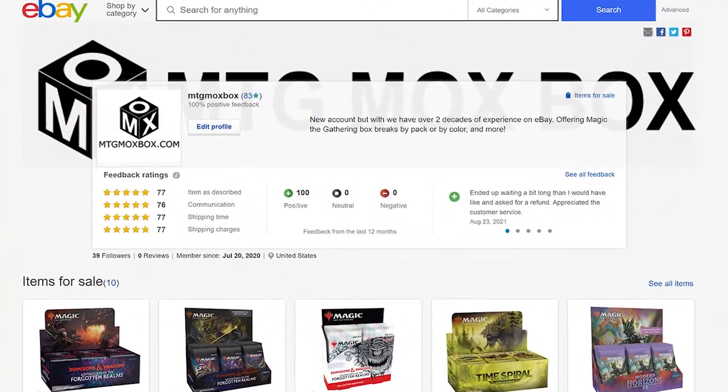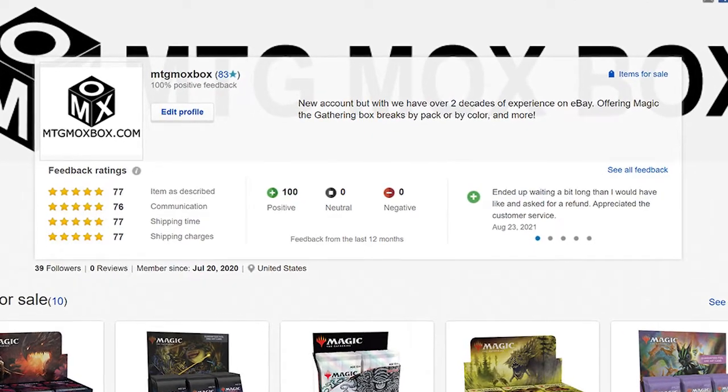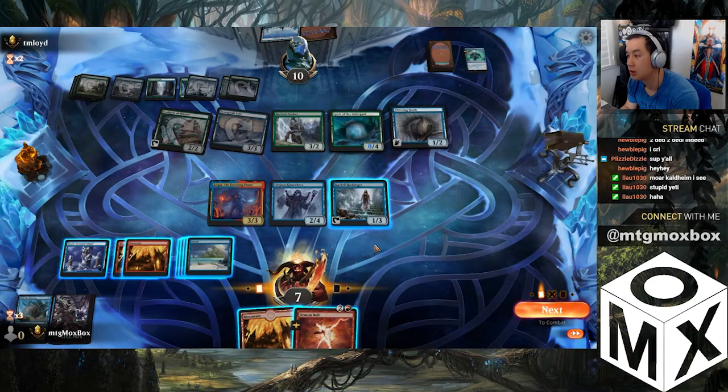You can also find us on social media in the links in the description below and watch us play Magic on Twitch under mtgmoxbox. Don't forget to like and subscribe and leave a comment to let us know what you think.